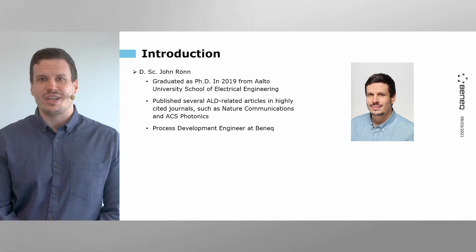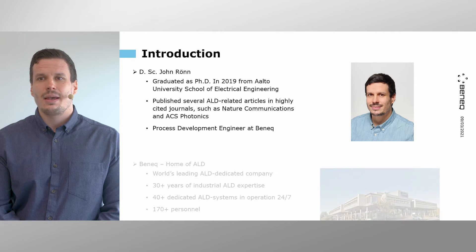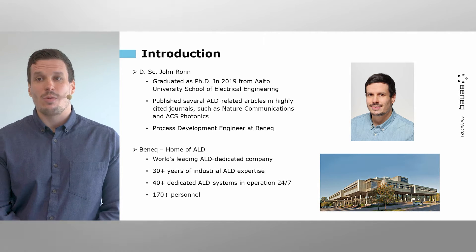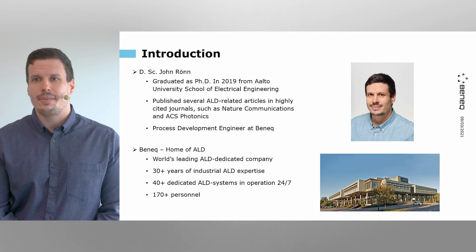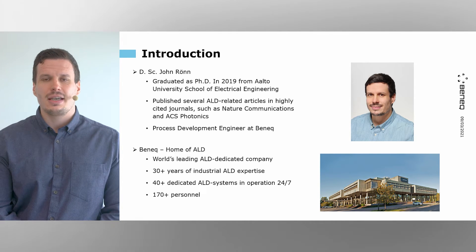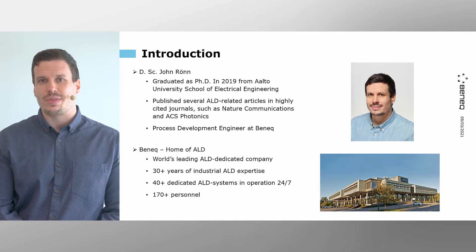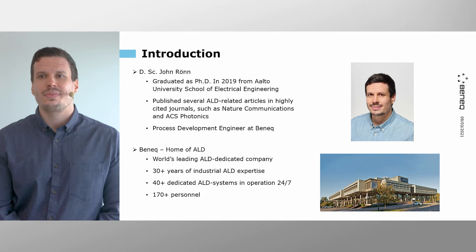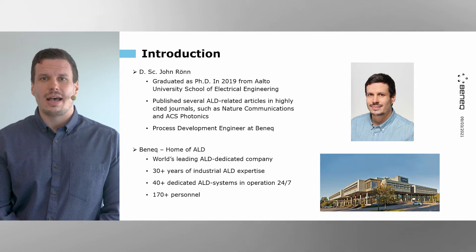such as Nature Communications and ACS Photonics. Currently, I'm a Process Development Engineer at BENEC. BENEC is the world's leading ALD-dedicated company with our headquarters here in Finland. As of now, we have more than 30 years of industrial expertise in using ALD solutions for applications ranging from thin-film electroluminescent displays to optical coatings, and more than 170 personnel and we are very rapidly growing.